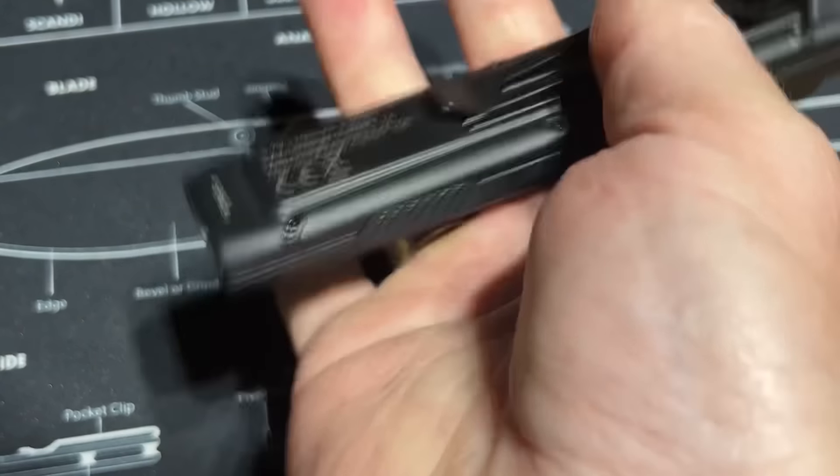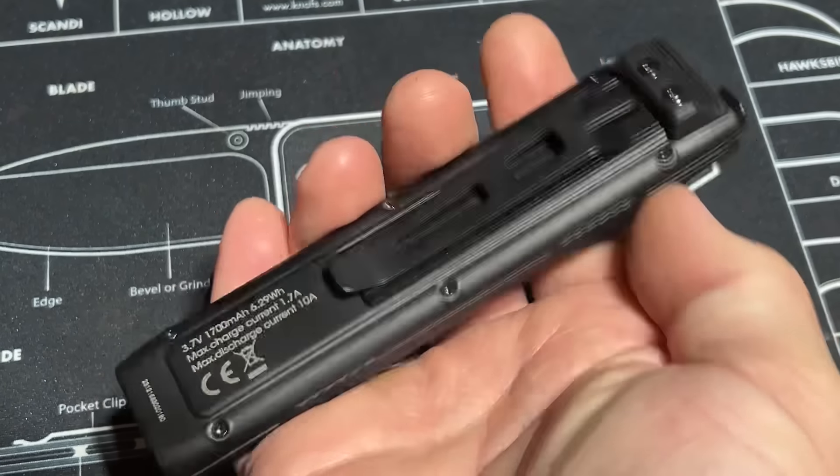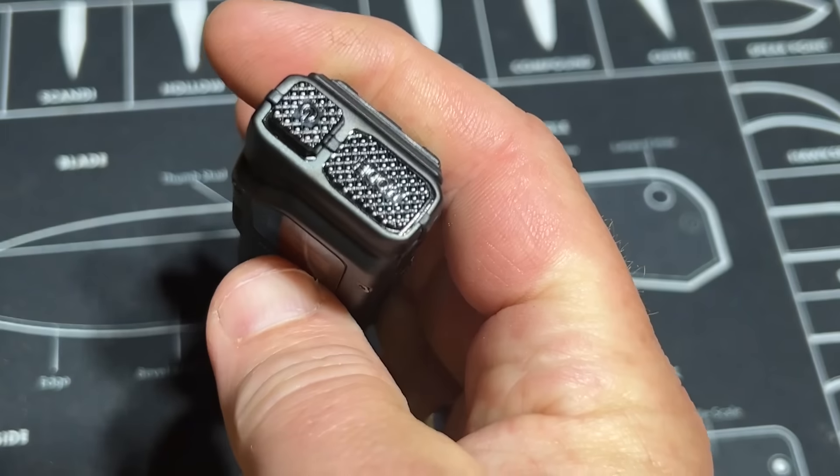My recommendation is you carry these items every single day. Item number one: flashlight. This is the Nightcore EDC-27, a great light with a slim profile, easy and comfortable to carry in a pair of jeans, a pair of shorts, whatever it might be.